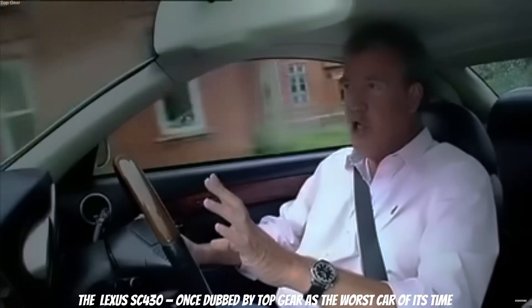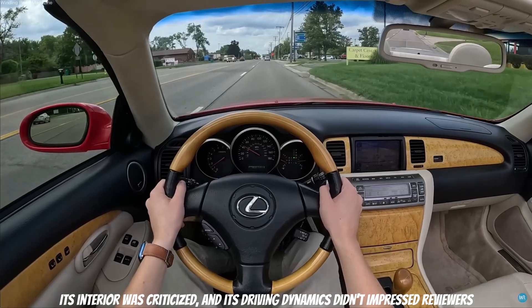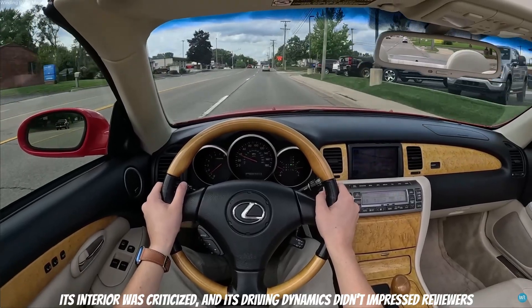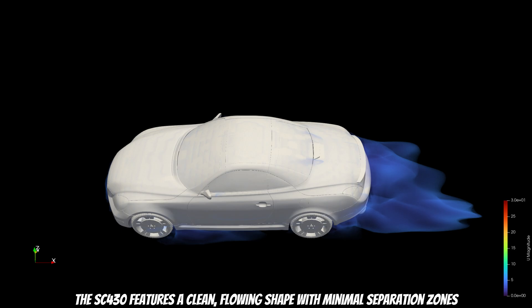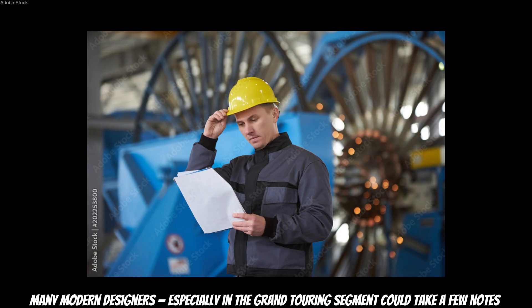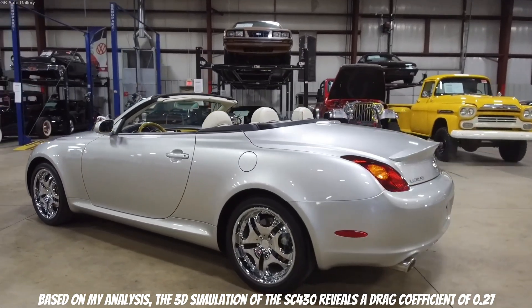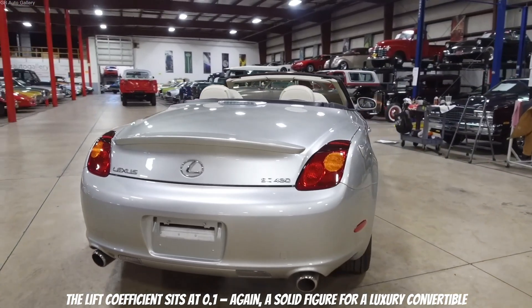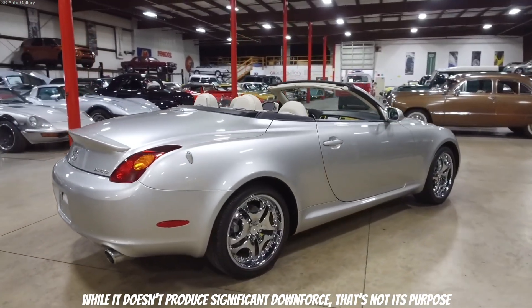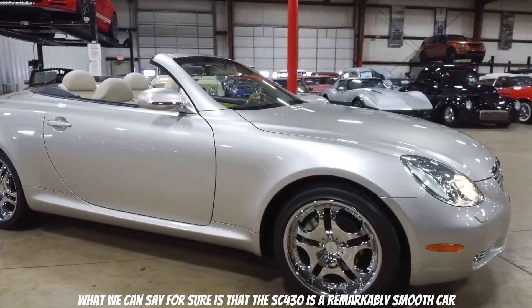The Lexus SC430, once dubbed by Top Gear as the worst car of its time, may not have succeeded in performance, handling, or aesthetic appeal to many. Its interior was criticized and its driving dynamics didn't impress reviewers. But from an aerodynamic perspective, it's a different story entirely. The SC430 features a clean, flowing shape with minimal separation zones — and many modern designers in the grand touring segment could take a few notes from how this car manages airflow. Based on this analysis, the simulation yields a drag coefficient of 0.27, which is quite impressive, and a lift coefficient of 0.10 — a solid figure for a luxury convertible. While it doesn't produce significant downforce, that is not its purpose. What we can say for sure is that the Lexus SC430 is a remarkably smooth car.